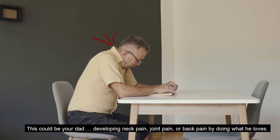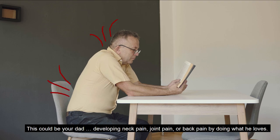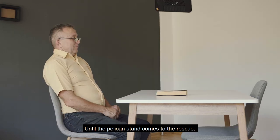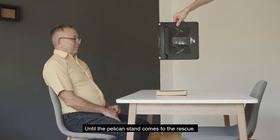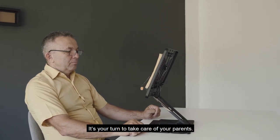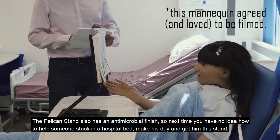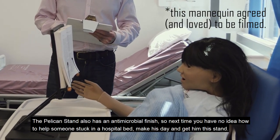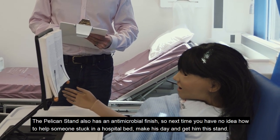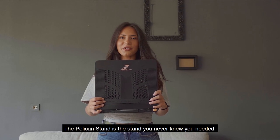This could be your dad — developing neck pain, joint pain, or back pain by doing what he loves. Until the Pelican stand comes to the rescue. It's your turn to take care of your parents. The Pelican stand also has an antimicrobial finish, so next time you have no idea how to help someone stuck in a hospital bed, make his day and get him this stand.